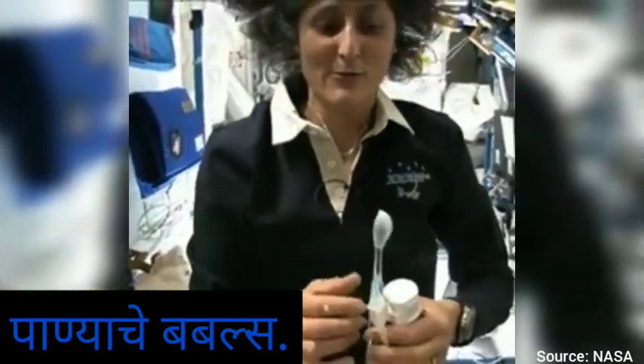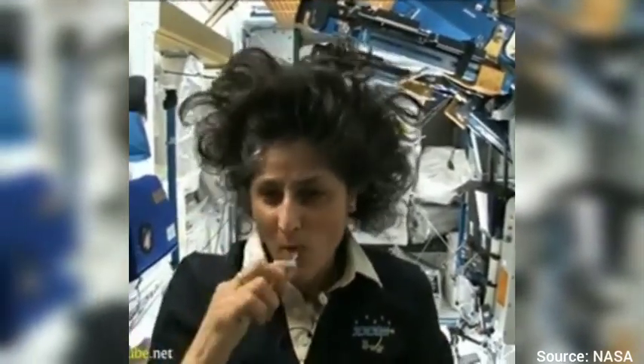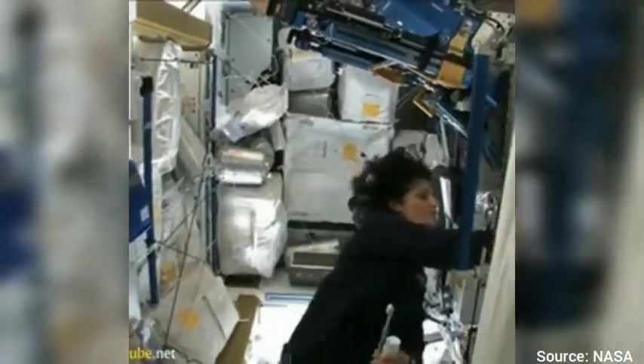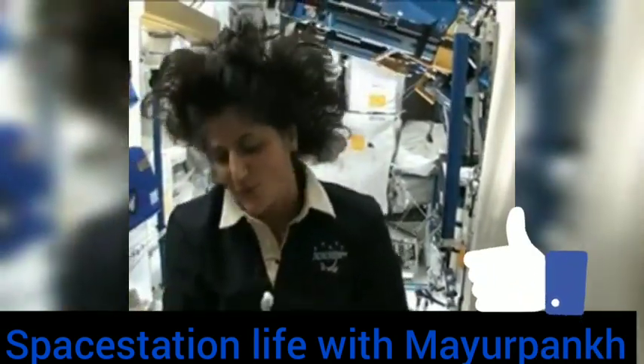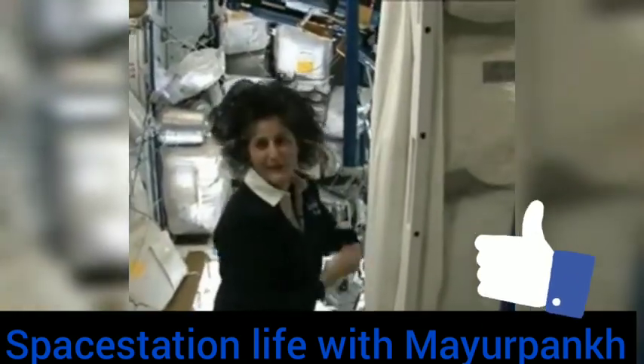A lot of people ask about what to do with the toothpaste after you brush your teeth. Two options: swallow it — it's sort of like mouthwash, but it tastes a little gross. Or you can just spit it out in a paper towel and not worry about it. Swallowing it I wouldn't recommend at home. I'm only up here for four months, so it's not that bad.